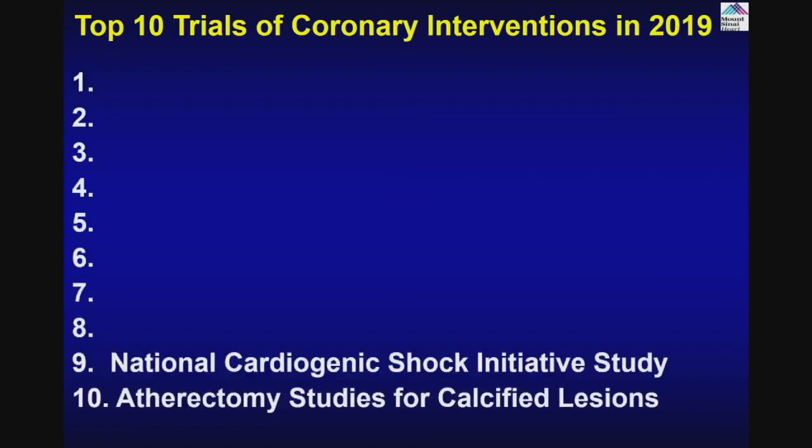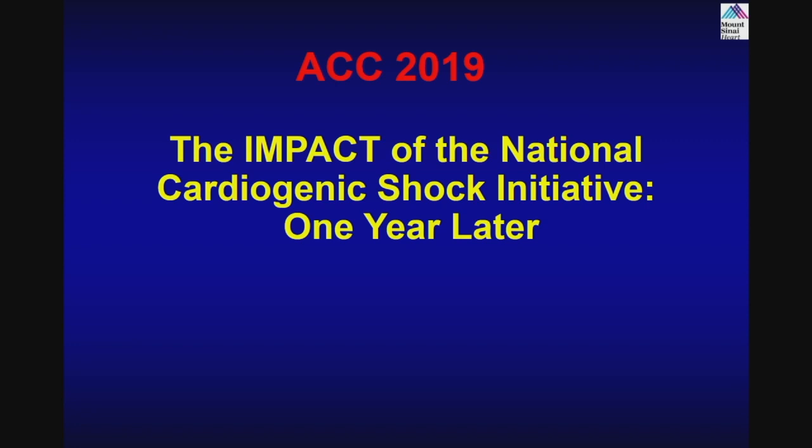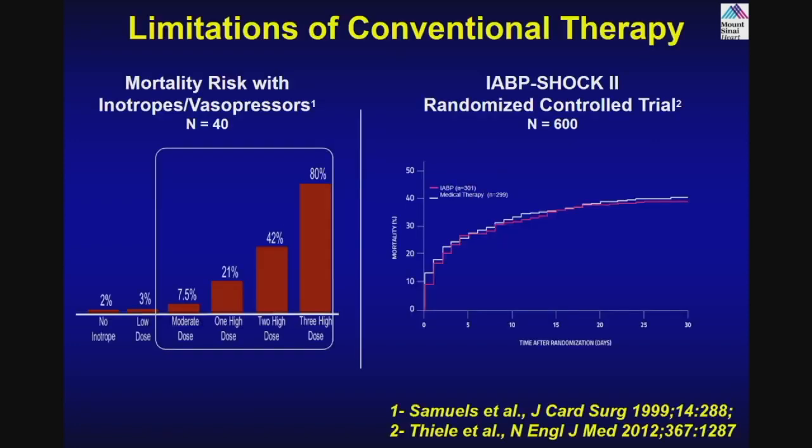Second: the National Cardiogenic Shock Initiative. The shock is always a challenge — we know there is very high mortality, about 70-plus percent. Various trials have shown the failure of balloon pump and medical therapy; with higher vasopressors, you have higher mortality in these cases.